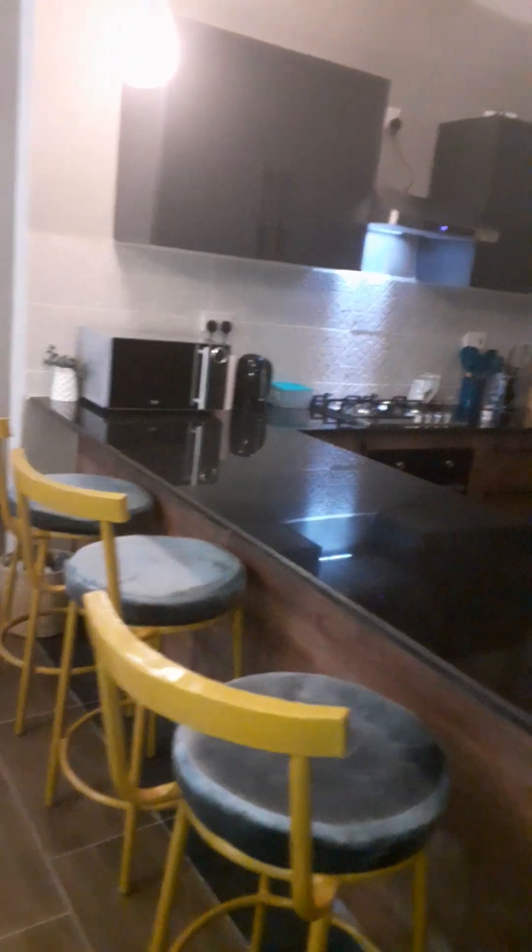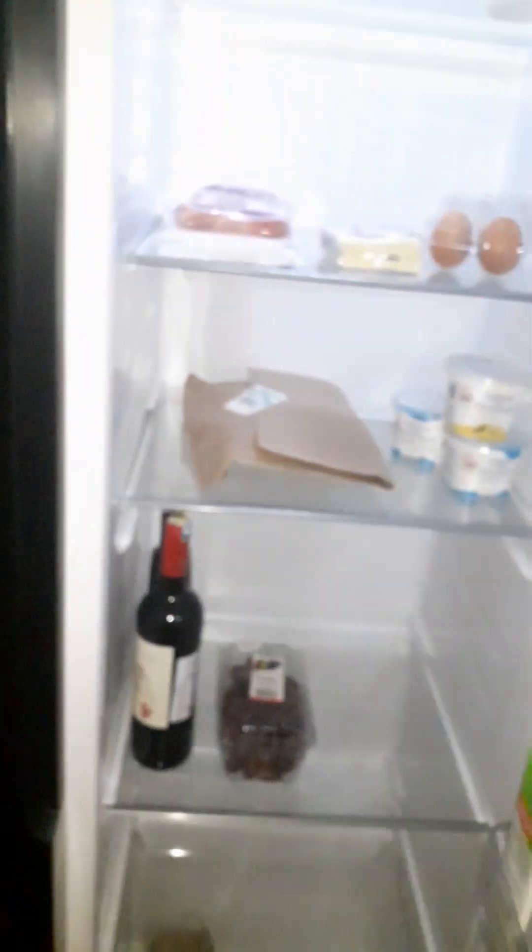The kitchen is also big and it's got everything you need. We also have a double fridge, and on the other side is a freezer.